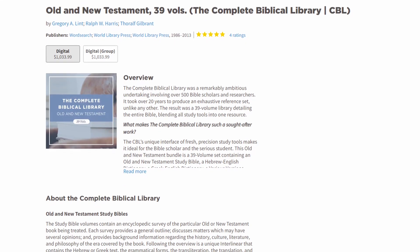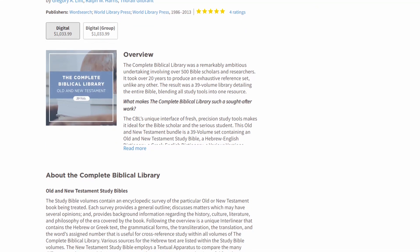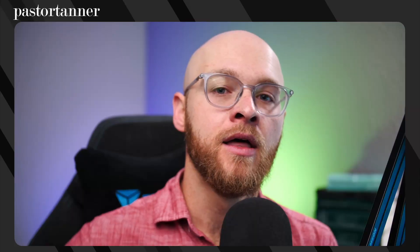Existing owners upgrading: we've got the Complete Biblical Library, 39 volumes from WordSearch and Gregory Lint. This was an acquisition, I believe, last year from Logos. Make sure that you want these resources because a good amount of your value is here.